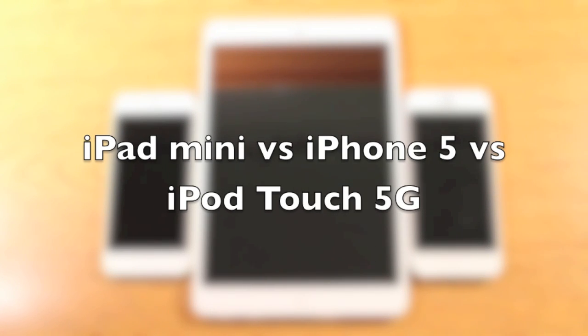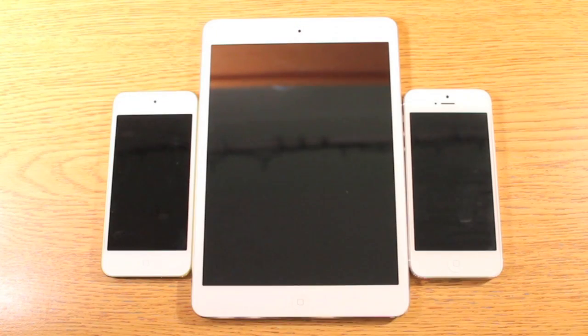Hey guys, what's up? It's Ryan and Eric here from Tower Reviews, and today we're going to be doing a comparison and speed test of three devices. We've got the iPod Touch 5th generation on the left, iPad mini in the center, and iPhone 5 on the right.